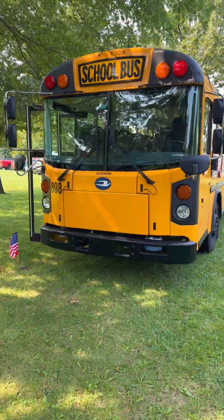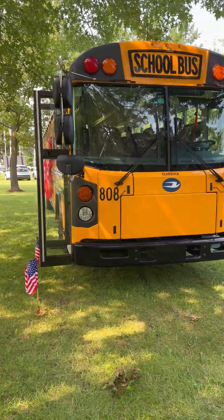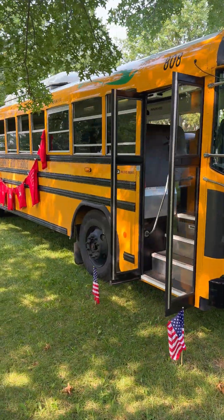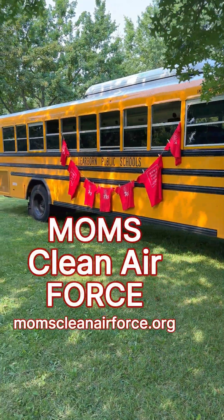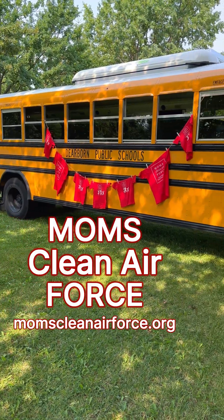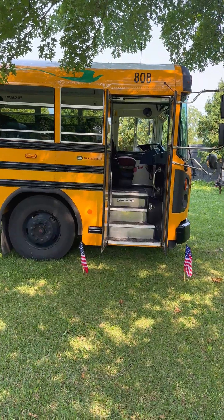School buses typically only drive about 35 miles or less one way. And especially a district like Dearborn — it's a densely populated suburb on the borders of Detroit — they don't need that much range in order to get the job done and get the kids to school, camp, a field trip, or whatever they're doing.